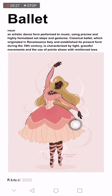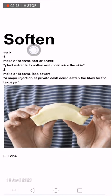The next word is 'ballet' — a type of dance, as you can see with this doll dancing in a particular style. Ballet is an artistic dance form performed to music using a precise and highly formalized set of steps and gestures, as you can see in the picture.